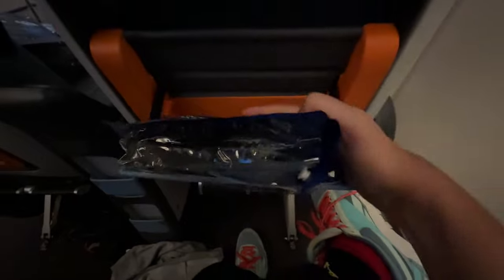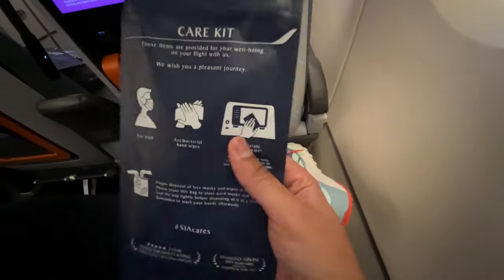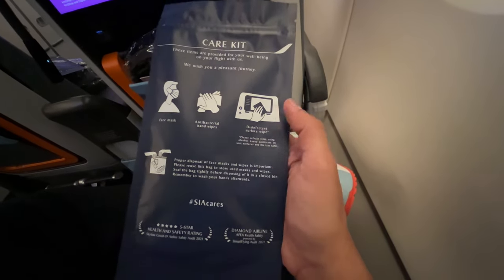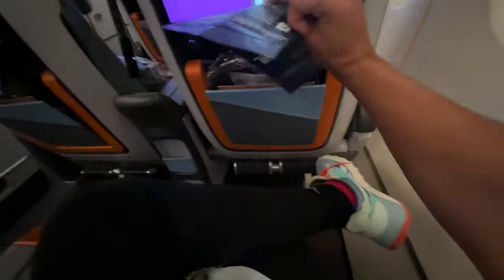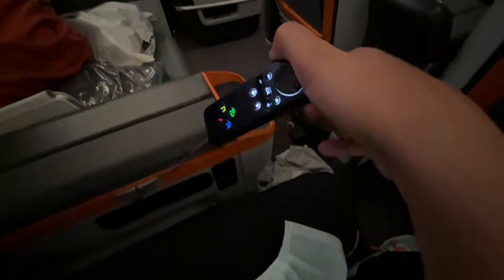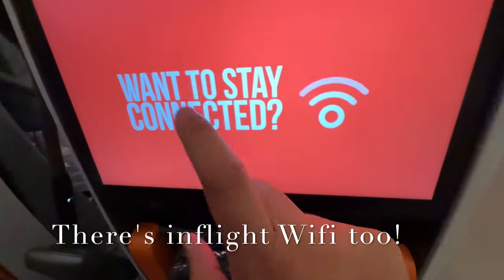In the seat pocket, there are very good quality headphones. There's also a care kit distributed to all passengers at the boarding gate, which contains a face mask, antibacterial hand wipe, and surface wipe — a really cool touch. There's also a little remote control in case you want to change settings on the TV, though it's a very good quality touchscreen.